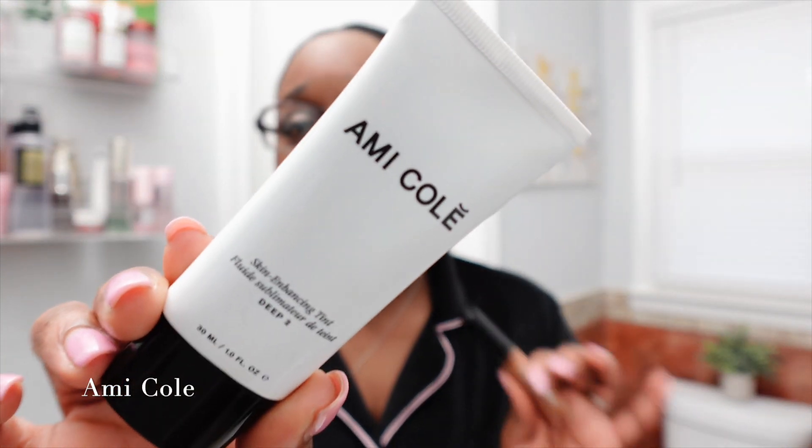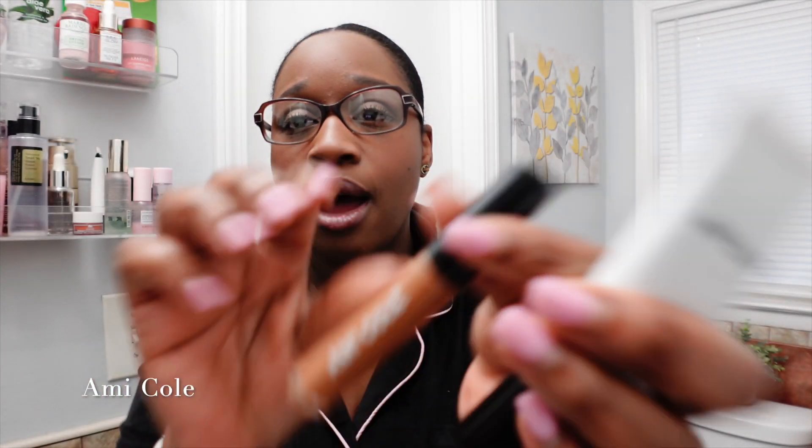Next up we're going to discuss some beauty. This is a new-to-me brand, but I am wearing the complexion products today — and that is Amicole. I've been using this for maybe two weeks and this is the best complexion product I've ever tried color-wise. It's a skin-enhancing tint. I have mine in shade two, and their concealer in shade deep two. This is the best color match for me on a light coverage foundation I've ever tried in my life.